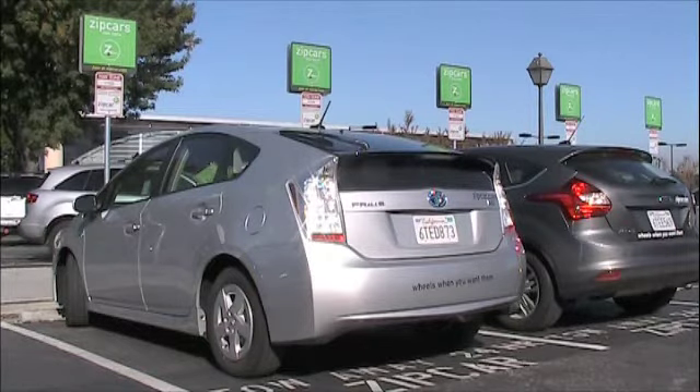After your 16 free rental hours are used up, you are required to pay the standard hourly rate, which can be found on the Zipcar website.